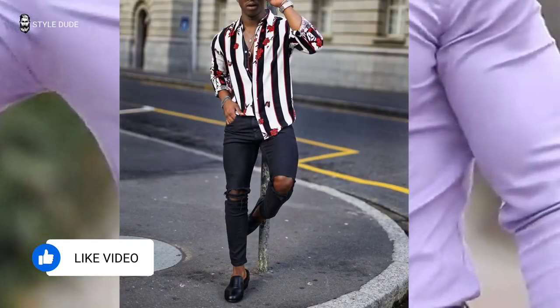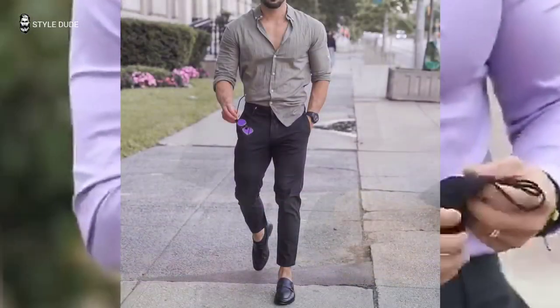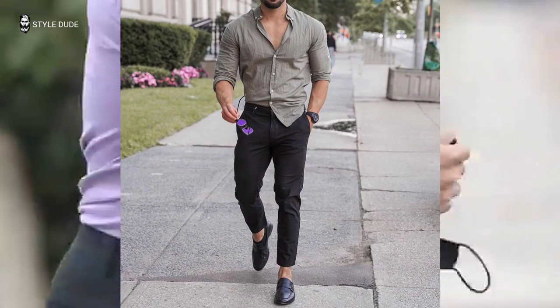For short sleeves, the same rules apply — keep it light, keep it breezy, especially for the beach. Patterned short sleeves are very in fashion right now, so get creative.